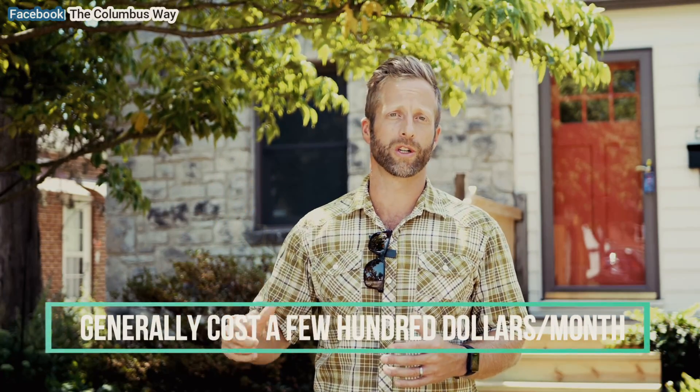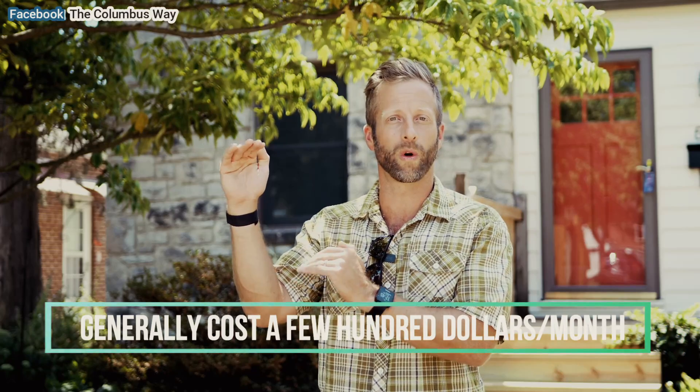Anytime you put less than 20% down, you're going to be looking at an additional expense to your mortgage called private mortgage insurance. With any type of loan — with the exception of VA — when you put down less than 20%, the bank's going to require you to pay this PMI until you get to that 20% equity stake. When you do get there, you can do a loan recast or a refinance and drop that PMI off the loan, which in most cases you should do as soon as possible.